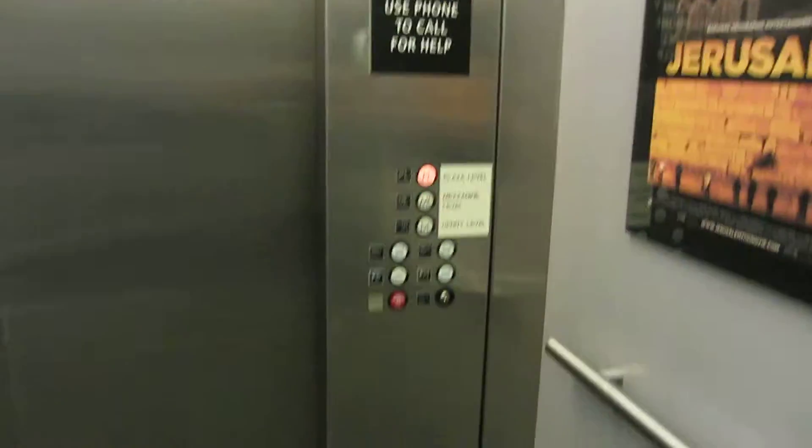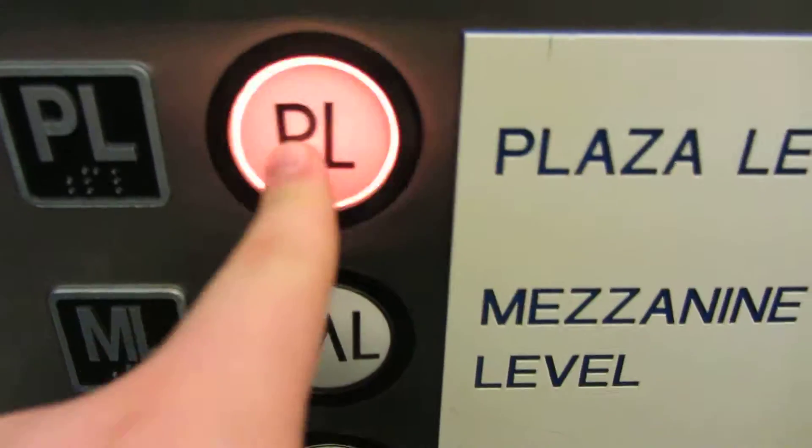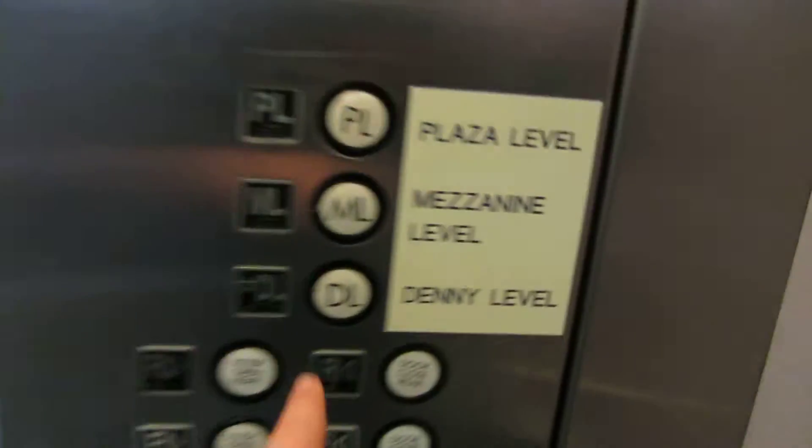And the same thing on the other side. ADA compliant phone. The button already went out. I love the feel of those buttons. And finally, we'll head down to DL and we'll get a cab view.